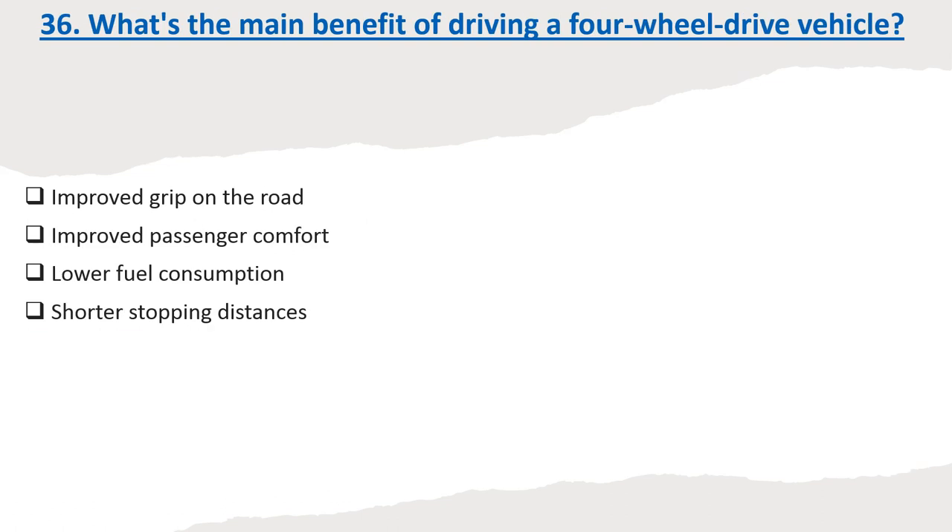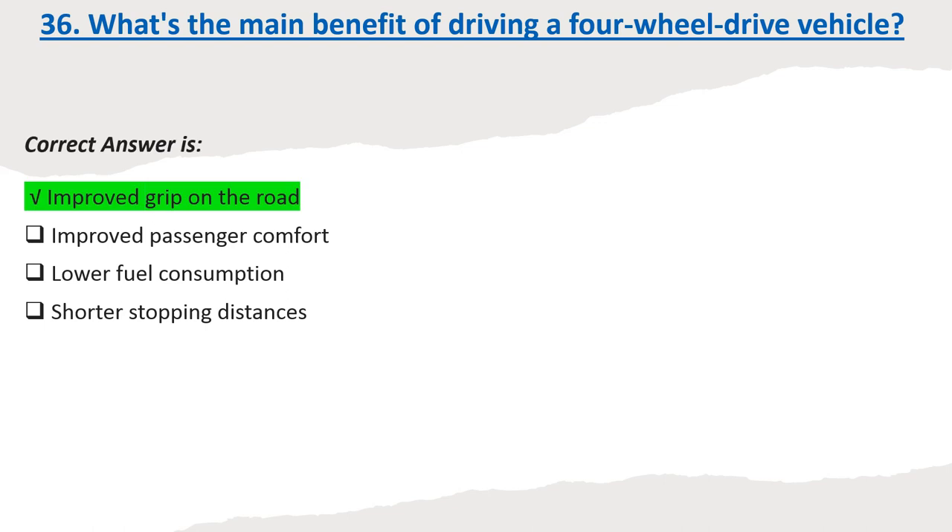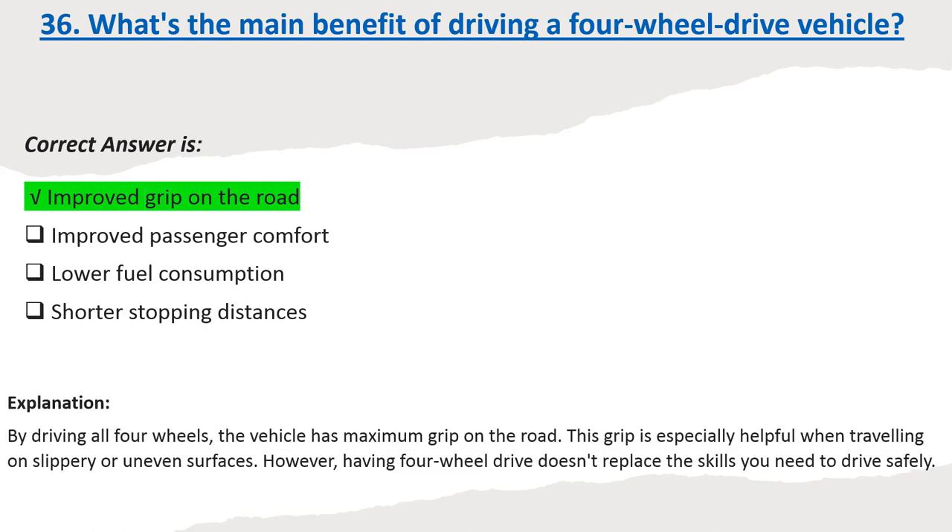Question 36: What's the main benefit of driving a four-wheel drive vehicle? Options: Improved grip on the road. Improved passenger comfort. Lower fuel consumption. Shorter stopping distances. Correct answer: Improved grip on the road. Explanation: By driving all four wheels, the vehicle has maximum grip on the road. This grip is especially helpful when travelling on slippery or uneven surfaces. However, having four-wheel drive doesn't replace the skills you need to drive safely.